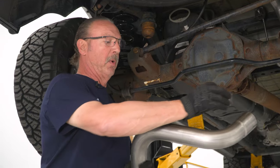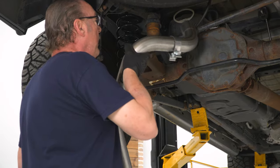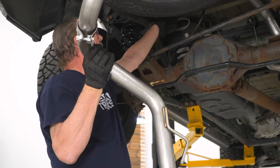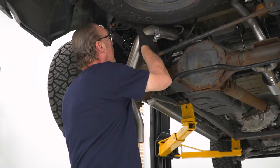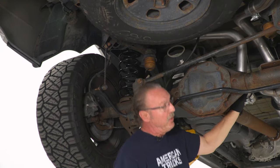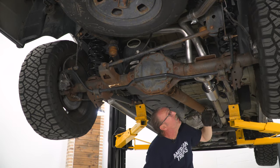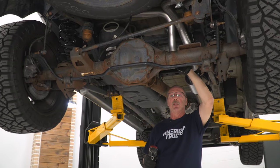Now we can go ahead and install the driver side. We slide a two and a half inch clamp over the end of our over-the-axle pipe, feed it through, then hook up the hanger on the pipe to the isolator that's right above the axle. Once you've got that in, we go ahead and insert this into the extension pipe, make sure that it's seated all the way in, and then snug that up with our 15 millimeter socket.